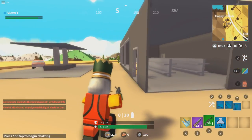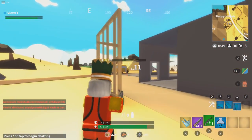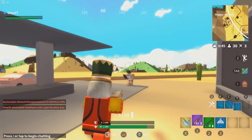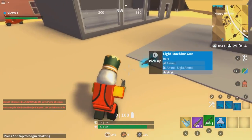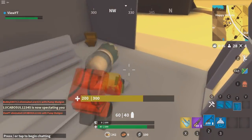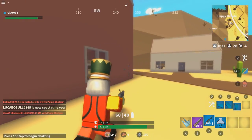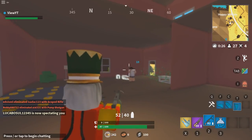Whoa whoa whoa! Work on your aim a bit, buddy. I feel kind of bad seeing stuff like that — his aim, what the... that was just not accurate at all. What is with all these default skins? This is like default heaven right now.